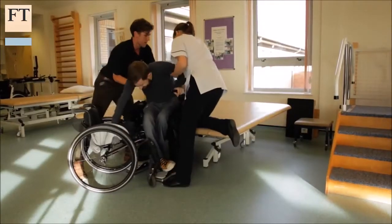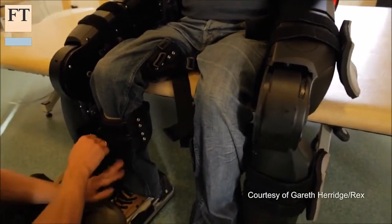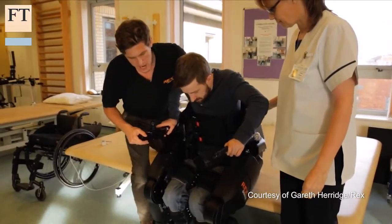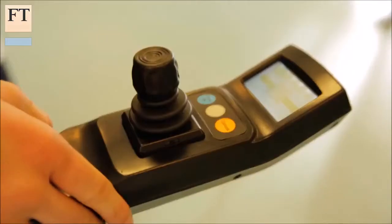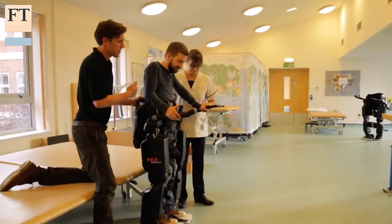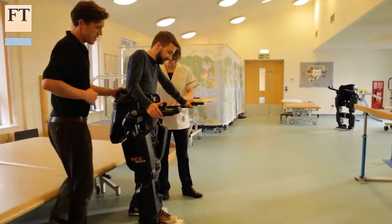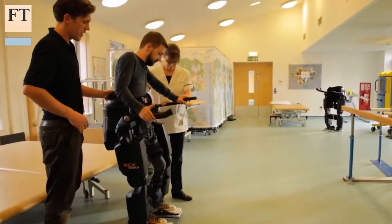The company listed on London's AIM stock market last year to raise money for an international sales push. The £90,000 price tag will be an obstacle for many, but Rex is aiming to gradually lower the cost as economies of scale kick in. It is expensive at the moment — there is a lot of technology in there — but like a lot of nascent technology there is lots of potential to bring down the cost.